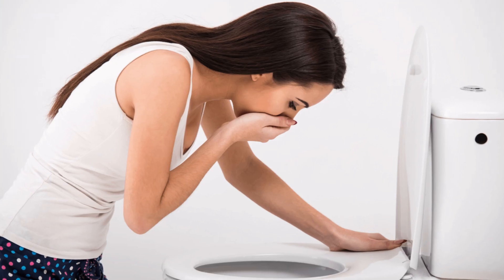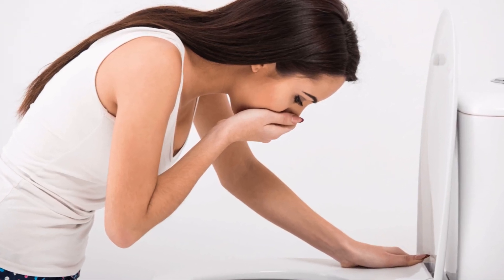Do you have gallstones? Here are the top 3 signs that you have gallstones, also known as cholelithiasis. Number 3: anorexia, nausea and vomiting. You have lost your appetite and you want to vomit when you eat.